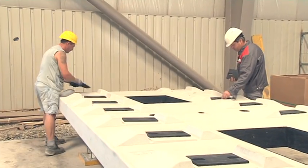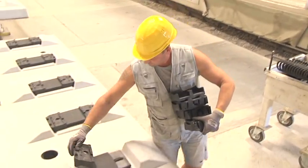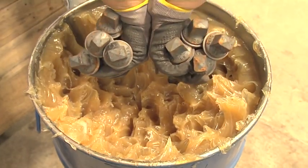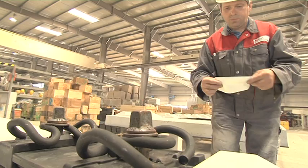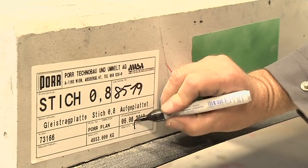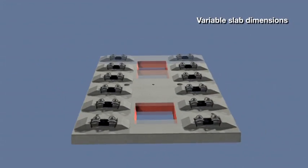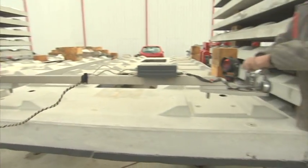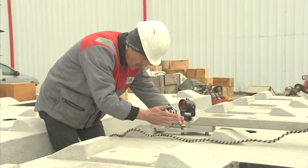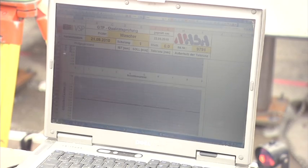The level of prefabrication of this slab track system is also impressive. As a result, the required labor is minimal and the system can be installed in short construction periods during track closure. The standard dimensions of the base plates are 5.16 m by 2.40 m, but they can be produced in other dimensions. A sophisticated quality assurance system ensures consistently high quality, and quality is documented.